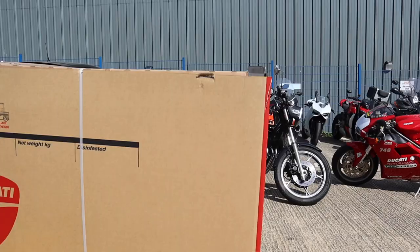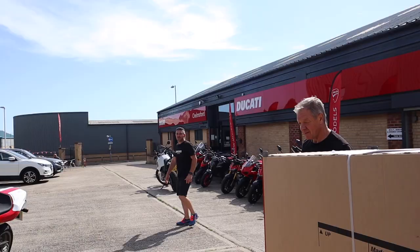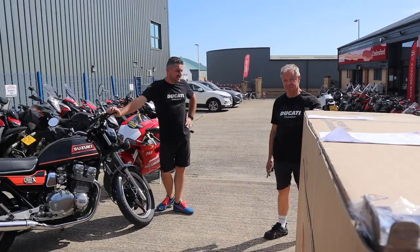Yo, what's up everyone, Project Moto here. It's quite late in the day, it's really hot — about 30 degrees — but my bike's just turned up. We're going to unbox it. It's a new Streetfighter V2 in the green. So this is it, the Streetfighter V2 in the green. What's the green color called? Just green? Jade — yeah, jade green.